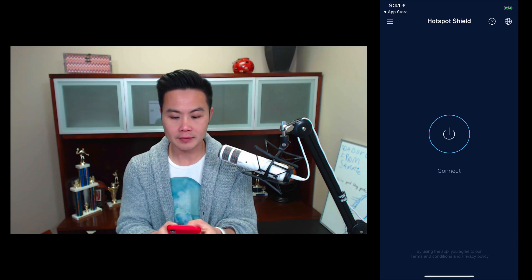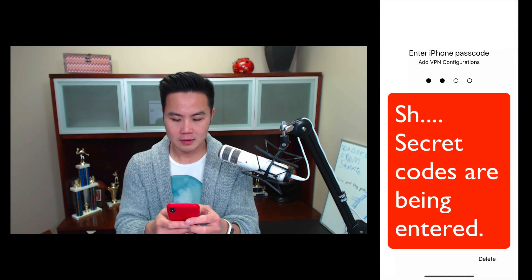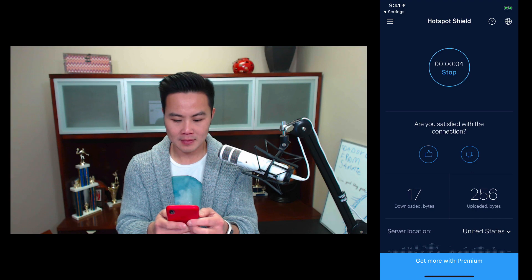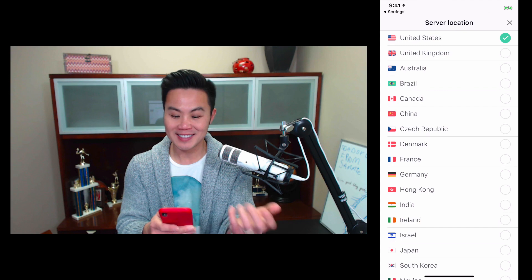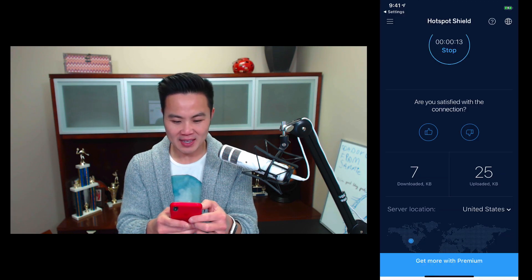So you do the X and start. Now you can hit connect — this just allows you to connect. Now I'm connected. You can see the stats and you can see the server location. I can change server location like I saw in the ad — I can say I'm in France.